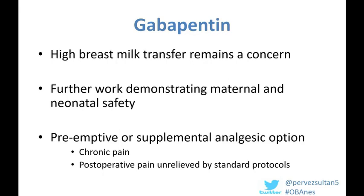There may be a role for gabapentin in patients who have chronic pain, in patients who can't have intrathecal morphine for whatever reason, and also for women who still have breakthrough pain despite our gold standard analgesia regimen.